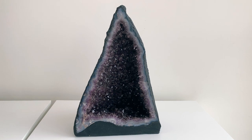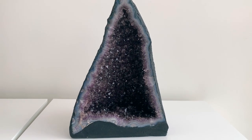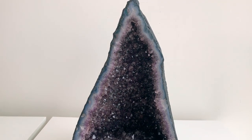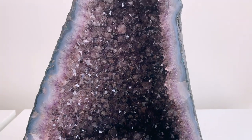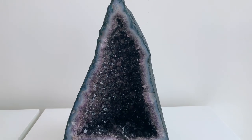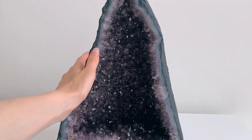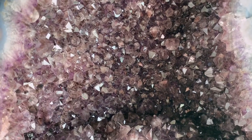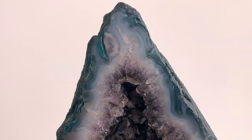Here we have my big amethyst cathedral and this is so heavy — I basically almost broke my back trying to get it up on the table. It's dark purple. I just really like this shape; it kind of reminds me of a mountain or a cave of amethyst. It's a kind of unique amethyst cathedral. One day I want to have like a six-foot amethyst cathedral in my bedroom, but this one's pretty cool. It goes deep within there — it's just really pretty.